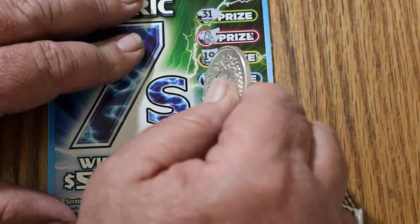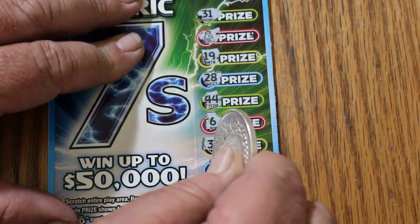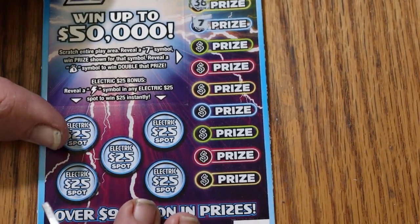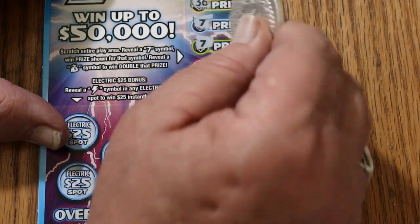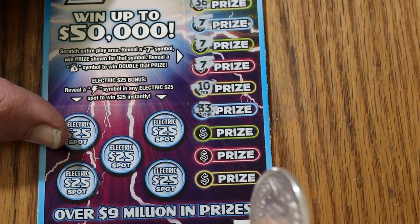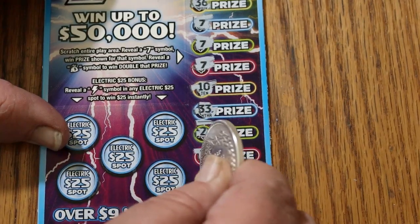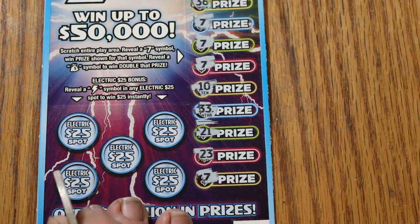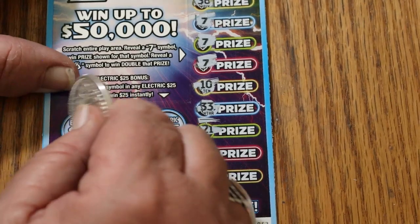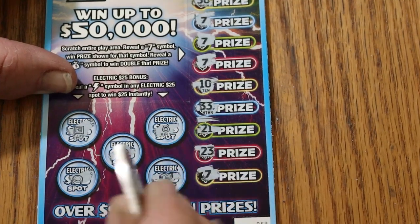19 — let's see if we can find something else here. 44, 6, 36. There's a 7! Okay, this ticket may save the session. Another 7. Another 7. A 10. 33. 21. 23. And another 7. I guess it's possible to get AZ'd on this thing. Let's do the bonuses first — no lightning bolts on any of them.